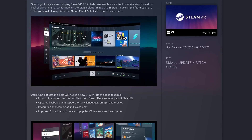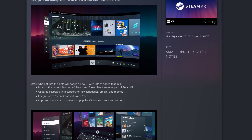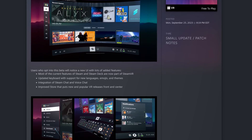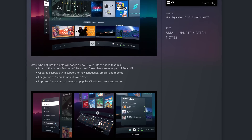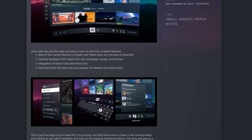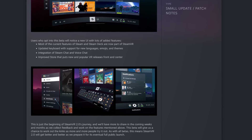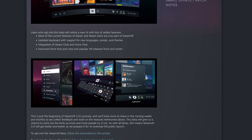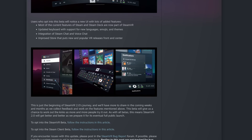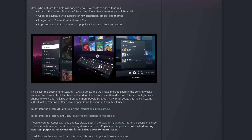In order to use all the features in this beta, you must also opt into the Steam client beta. Users who opt into this beta will notice a new UI with lots of added features. Most of the current features of Steam and Steam Deck are now part of SteamVR — for example, the updated keyboard with support for new languages, emojis, and themes; integration of Steam chat and voice chat; and an improved store that puts new and popular VR releases front and center.